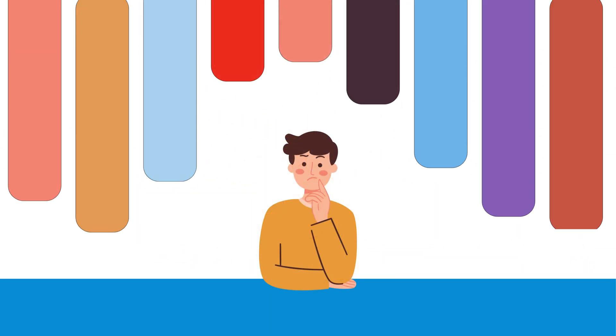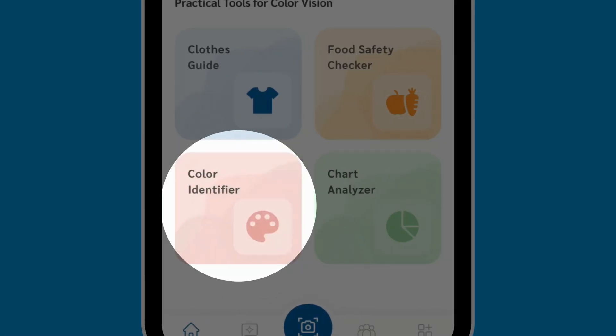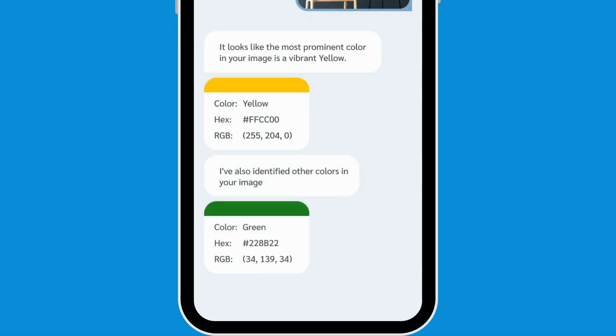Identifying colors is challenging for Alex. Gemini helps by instantly recognizing colors through his camera and providing detailed information, aiding in confident color-related decisions.